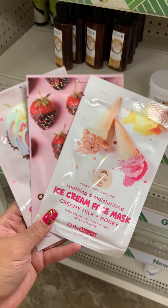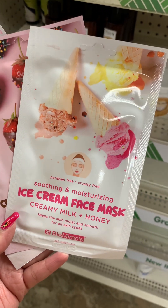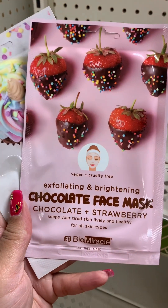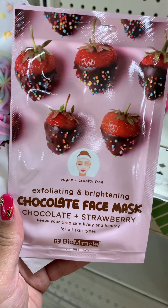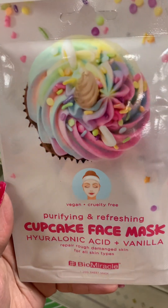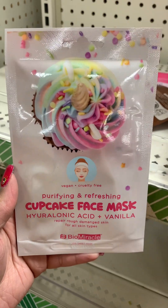Have you guys checked out the face masks in this section? They have this creamy milk and honey ice cream one — Mother's Day is coming up, put those in those Mother's Day baskets. They have this exfoliating and brightening chocolate and strawberry face mask — this one looks fun. And then they have this cupcake face mask with hyaluronic acid and vanilla. Y'all check those out.